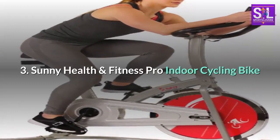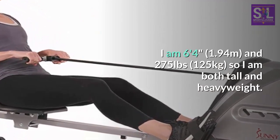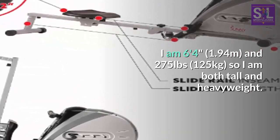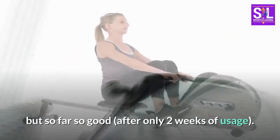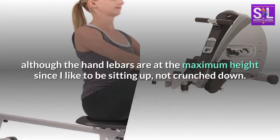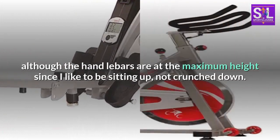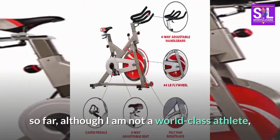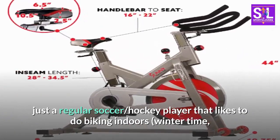Number 3: Sunny Health and Fitness Pro Indoor Cycling Bike. I am 6 feet 4 inches (1.94 meters) and 275 pounds (125 kilograms), so I am both tall and heavyweight. I thought I would be stretching the limits of this bike, but so far so good after only 2 weeks of usage. My seat is not even at the limit — position 8 out of 10 — although the handlebars are at the maximum height since I like to be sitting up, not crunched down. The difficulty and friction of the spin wheel is plenty enough for my strength so far, although I am not a world-class athlete, just a regular soccer and hockey player that likes to do biking indoors in wintertime when I cannot bike to work because of the ice and snow.